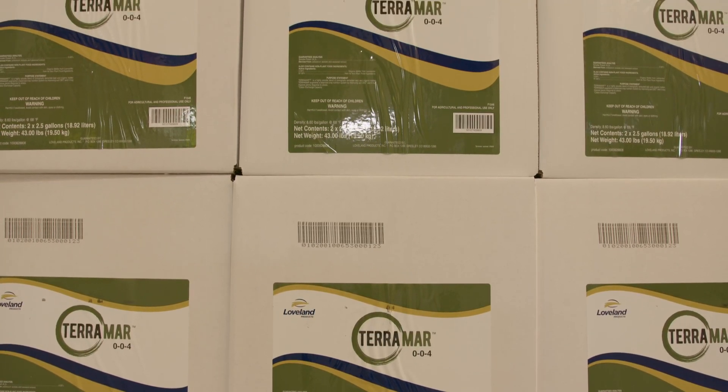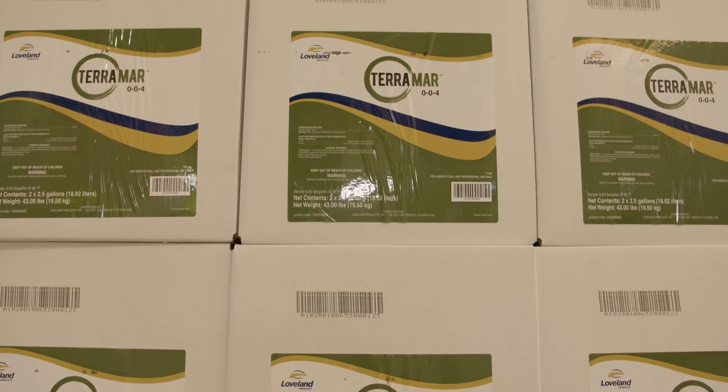Terramor has two very unique technologies. One is a kelp extract — and people say, 'Oh come on, kelp's been on the market for years,' and it has, but it's all KOH extracted, potassium hydroxide. But here at Agrison, we biologically digest the kelp.